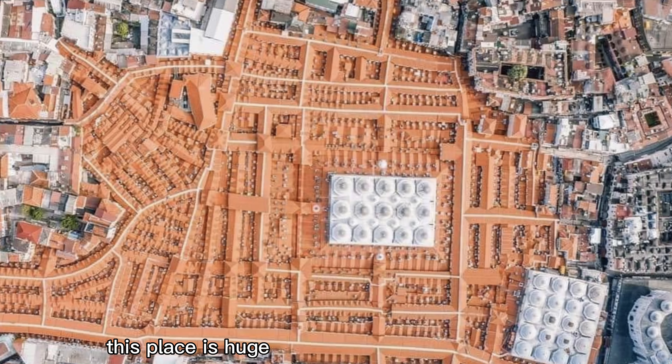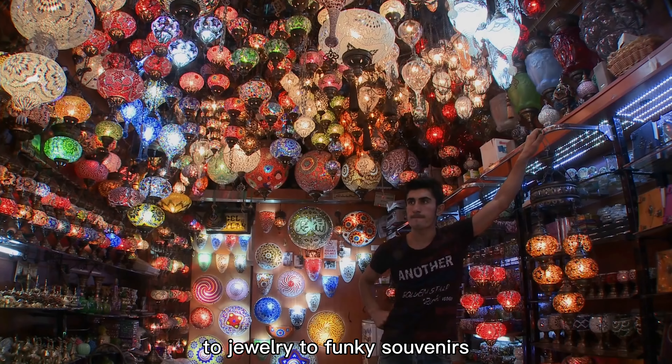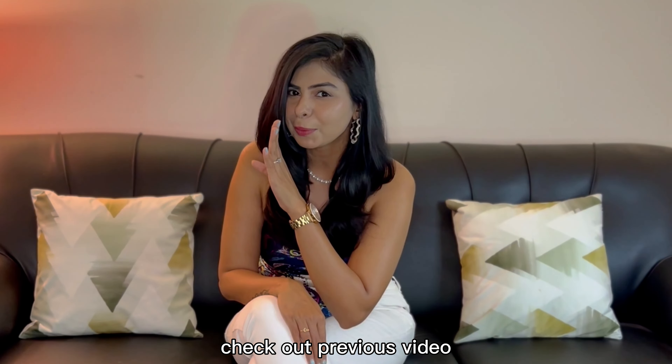This place is huge and has everything from spices to jewelry to funky souvenirs. If you want to buy Turkish delights and souvenirs at affordable rates, check our previous video. This tour should be finished in about 5 hours.